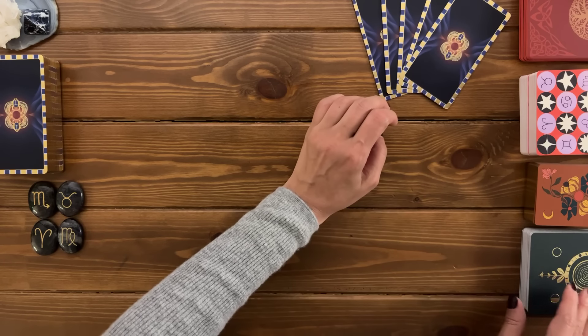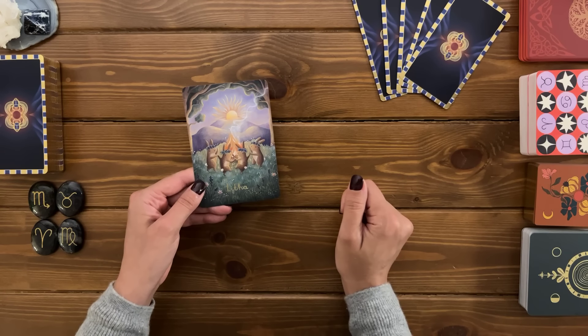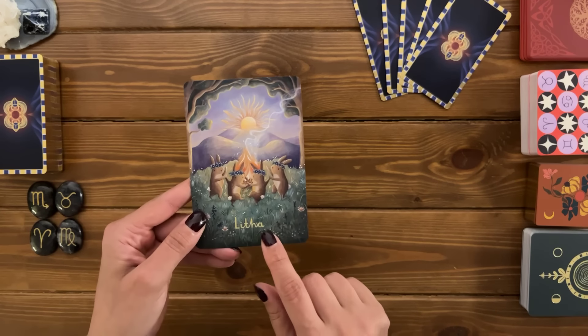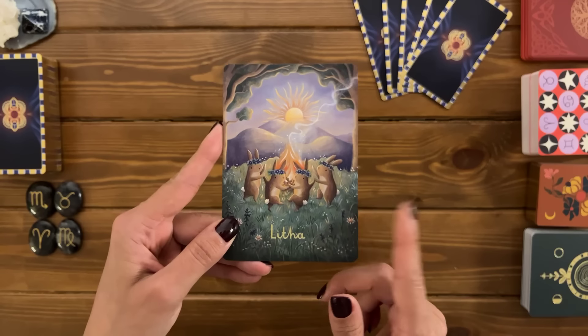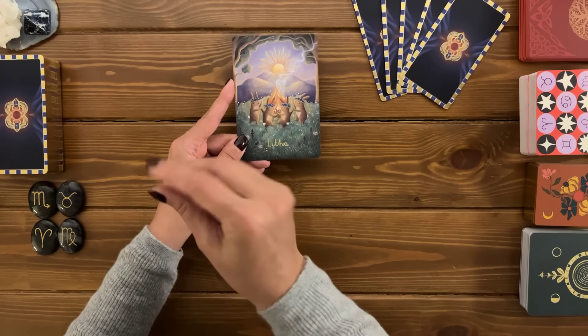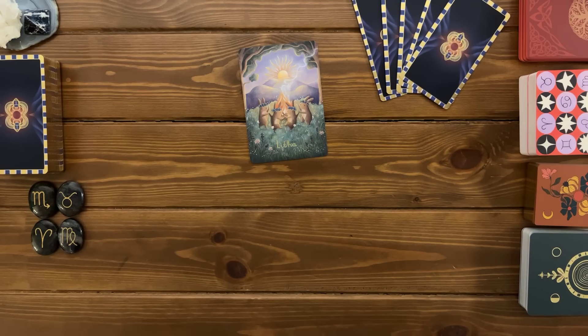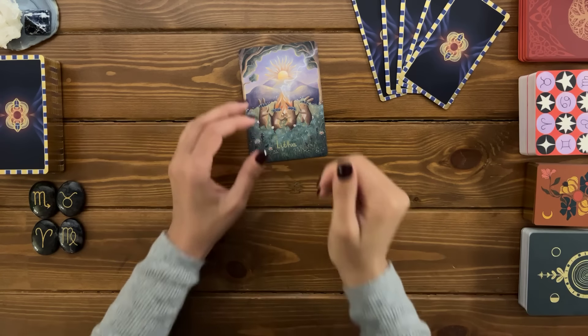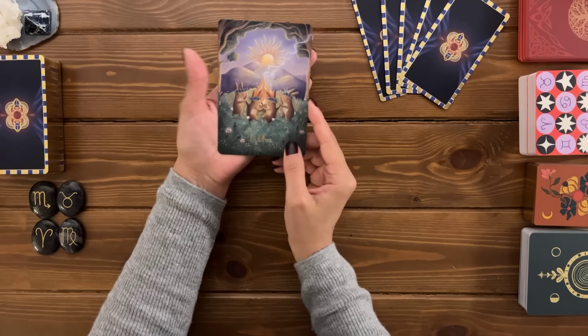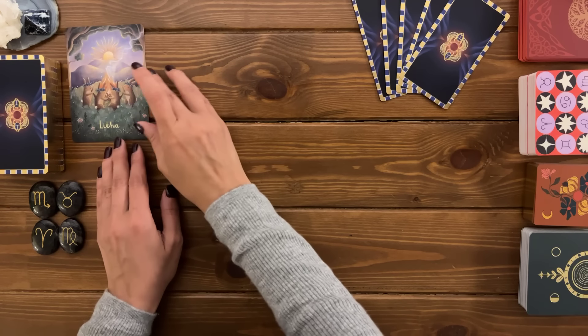For the first message, you have the Letha card — that's a month on the Wiccan wheel of the year. Letha is between June the 20th to June the 24th. So let's see if that's an actual timing in your reading or not. Let's find out together.